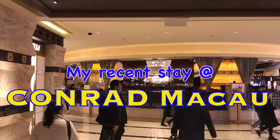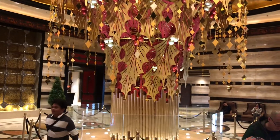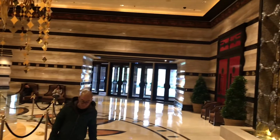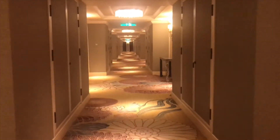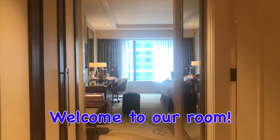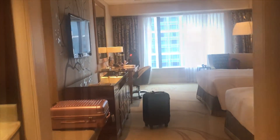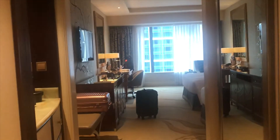Hi everyone! In this video I'm going to show you the hotel room that we stayed in while we were vacationing in Macau. Heading to our room now, and I can't wait to show it to you guys. Welcome to our room — to those of you wondering what the Conrad Hotel room looks like, this is it!